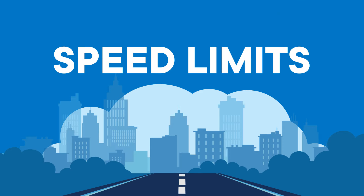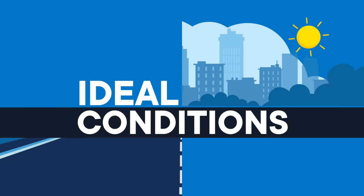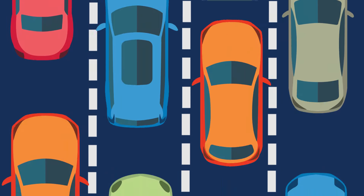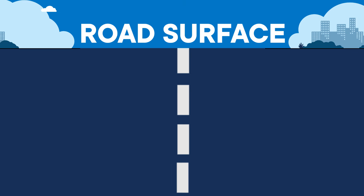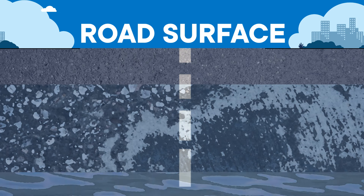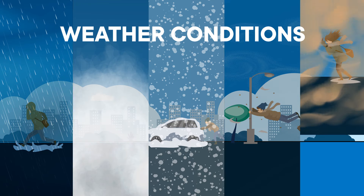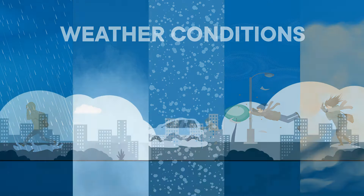Speed limits are based on ideal road and weather conditions. You need to take into consideration the number and speed of other vehicles on the road, the type of road surface — whether it's smooth, rough, wet or dry — and whether it's raining, foggy, snowing, windy or dusty. Use common sense.